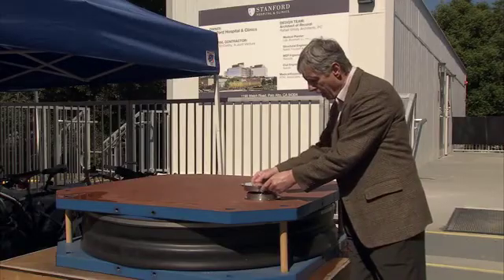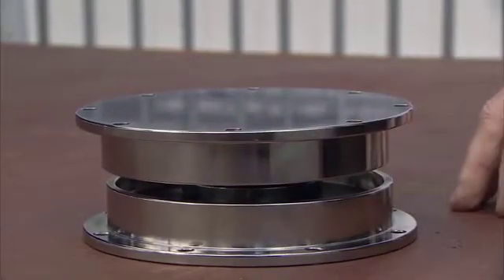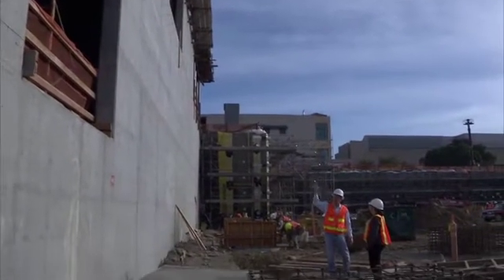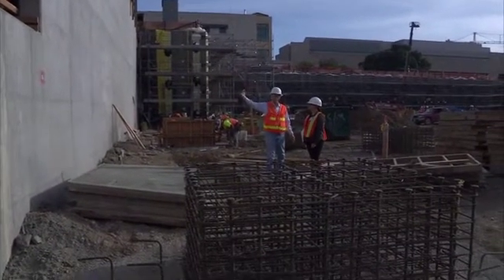Earthquakes typically start with a big boom and then slow down and come back to the center. Some of the benefits we derive from our friction pendulum base isolation system is that a lot of the energy that would be put into the building during an earthquake is dampened out. We actually get what I call a discount on the amount of energy going into the building.